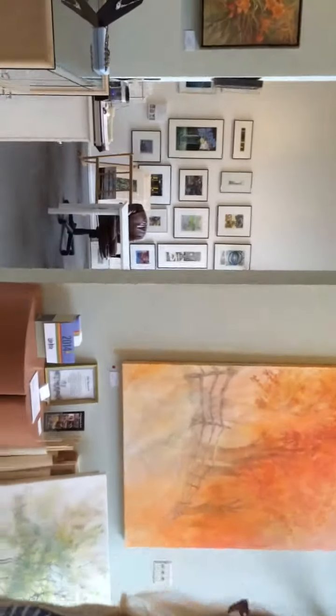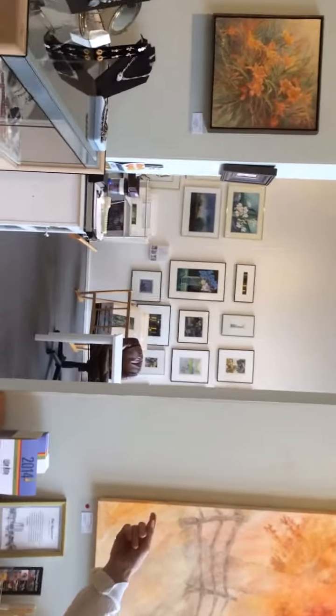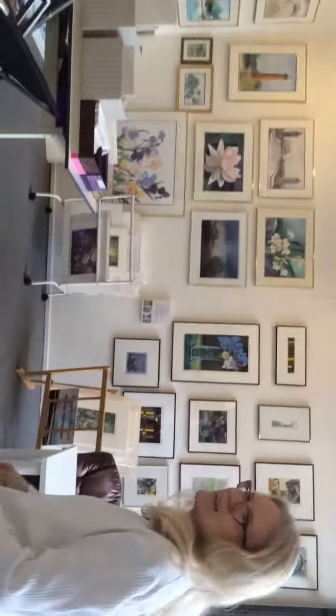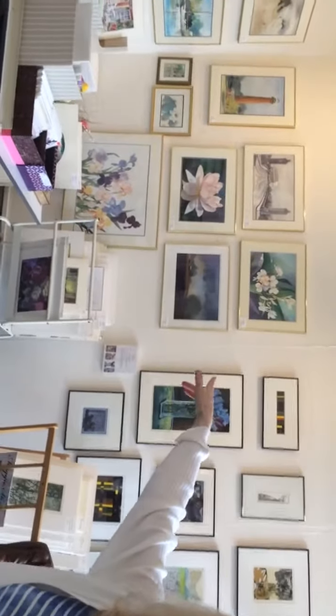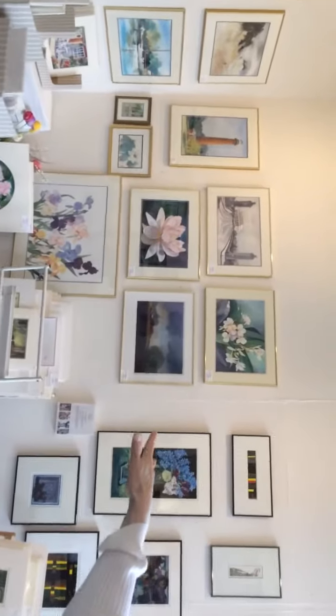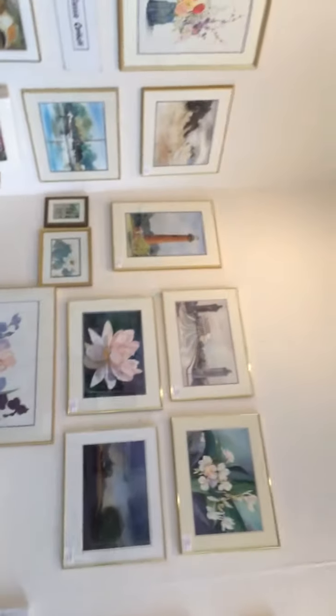What's in the other room? In this room there are some more artists. On this back wall it's Lassie Corbett's work. She works in watercolors — beautiful.